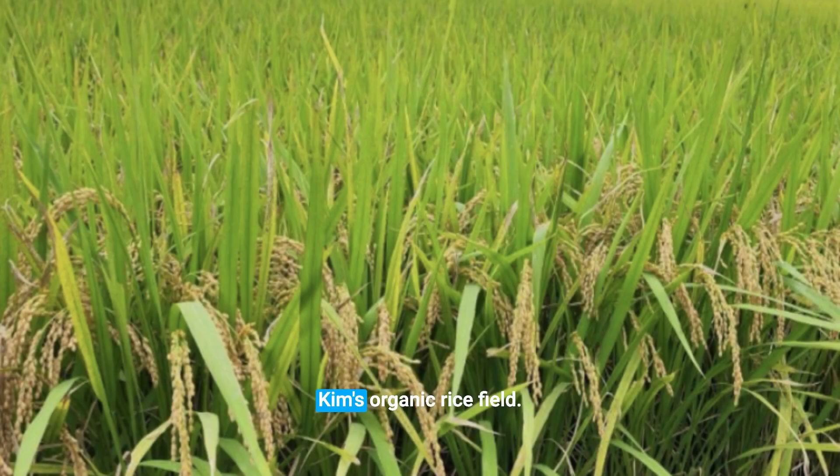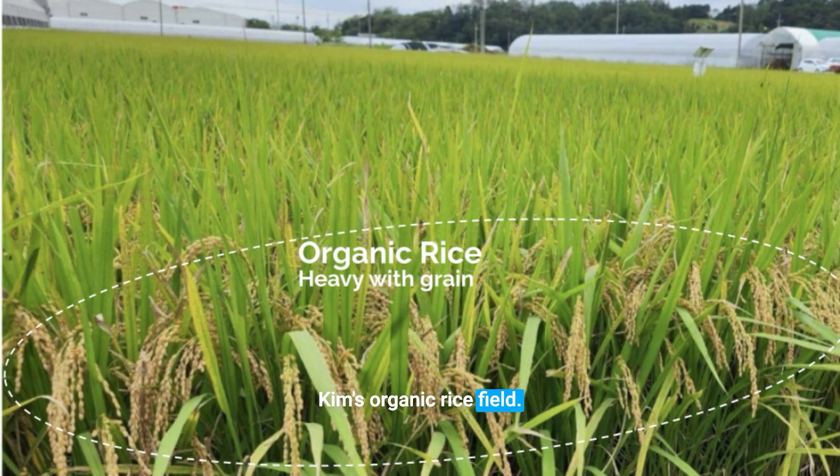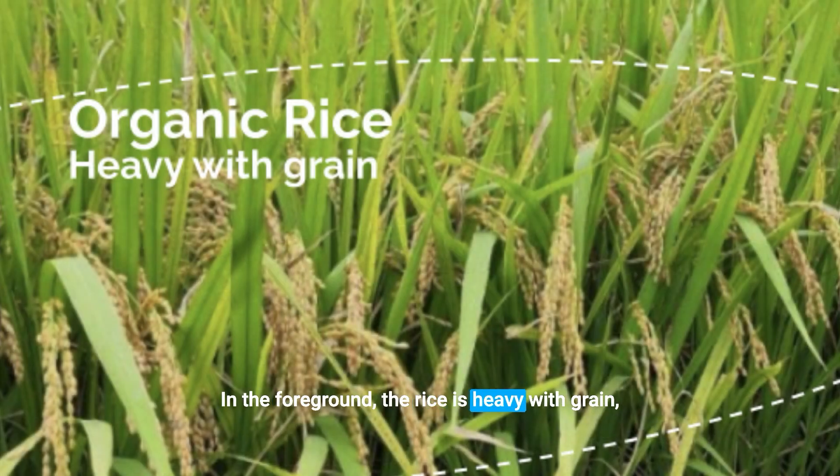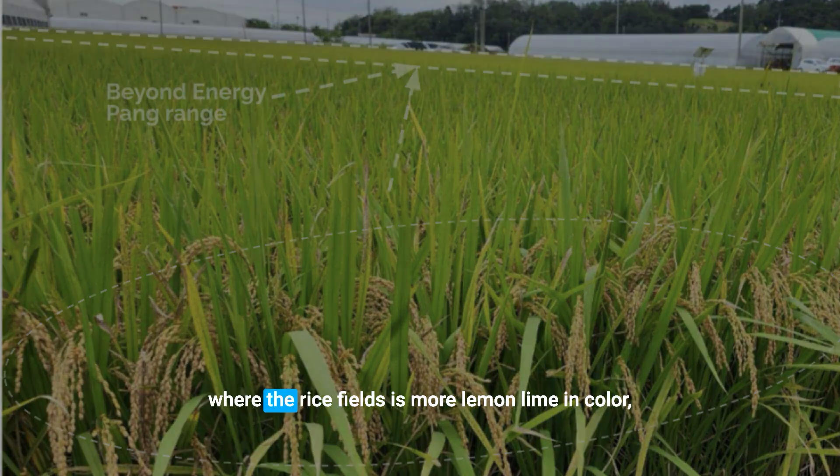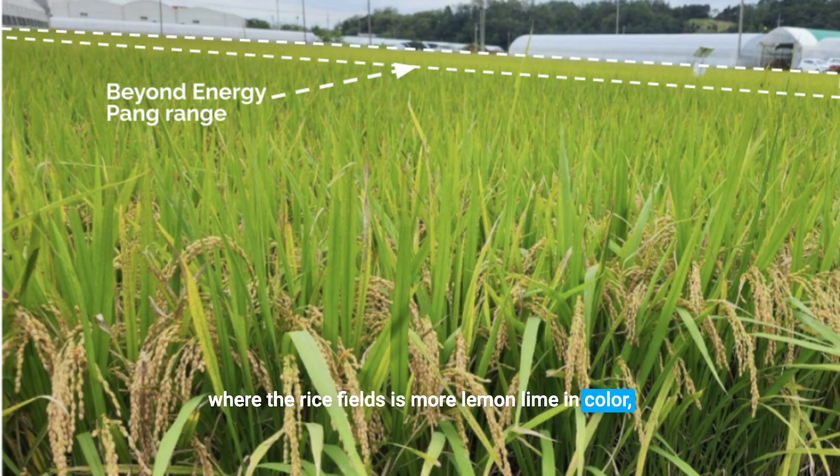This is Mr. Kim's Organic Rice Field. In the foreground, the rice is heavy with grain, so it bends over. In the distance, where the rice field is more lemon-lime in color, it's beyond the range of the Energy Pan.